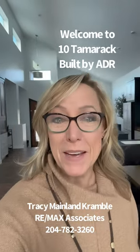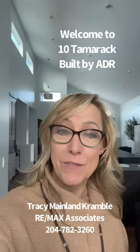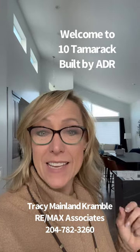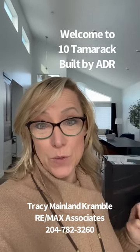Hi, it's Tracy Mainland-Cramble with RE/MAX Associates and I am here at an ADR home Monday and Tuesday evening from 5 to 8 p.m. for Parade of Homes. This is a 1,893 square foot home at 10 Tamarack in River Springs. This house is absolutely stunning and I'm going to show you some of my favorite features.